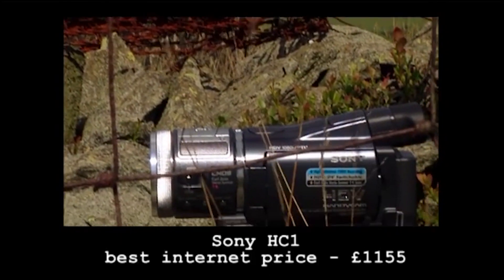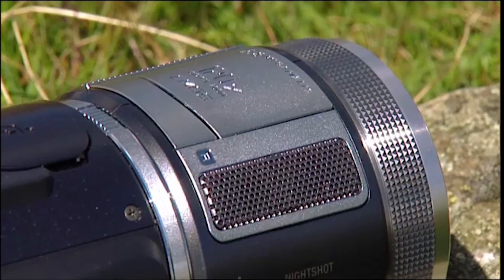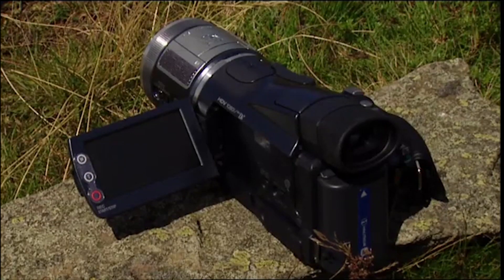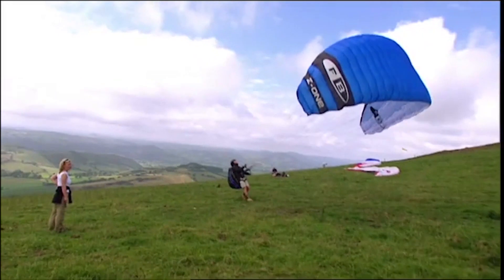With this Sony camcorder, HD is easy to film your own high-definition movies. The HC1 is a little revolution — it's the smallest and lightest high-definition camcorder in the world. For just over eleven hundred pounds, Sony promises professional quality on common or garden mini DV tapes. It sounds like the best camcorder ever, but is it? We've decided to put it to an extreme test.